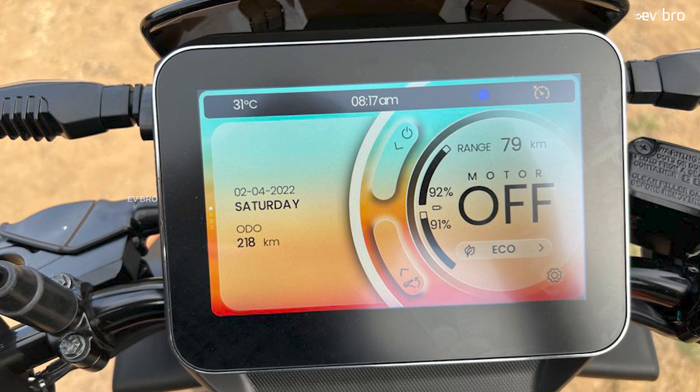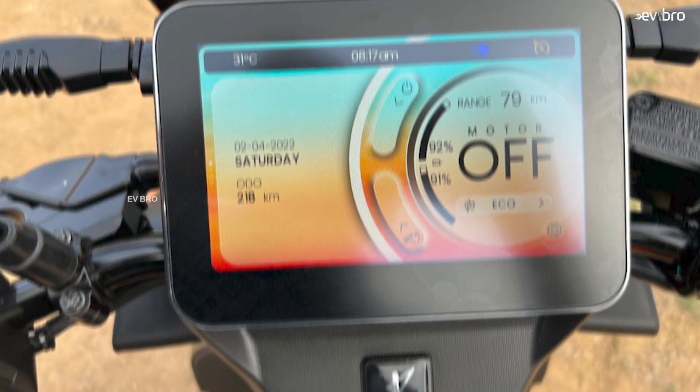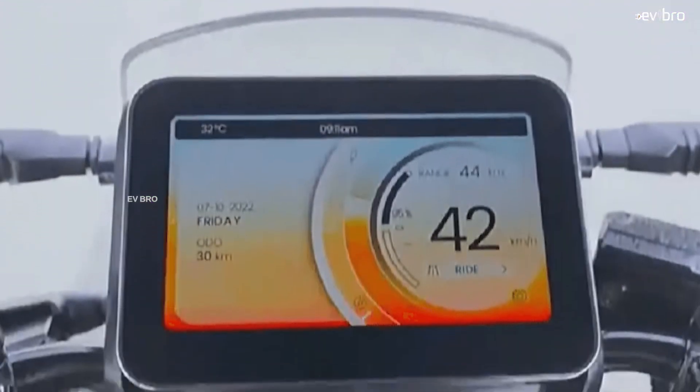The Hero Vida V1 comes with a range of features: reverse mode, cruise control, remote key lock, USB charging port, and a mobile app. The digital dashboard includes navigation assist, but there is no inbuilt navigation system like Ola S1 Pro or Ather offer — you need to connect via a mobile phone.